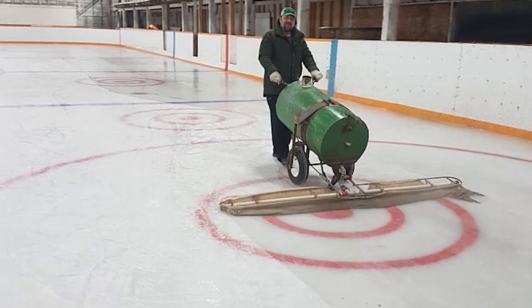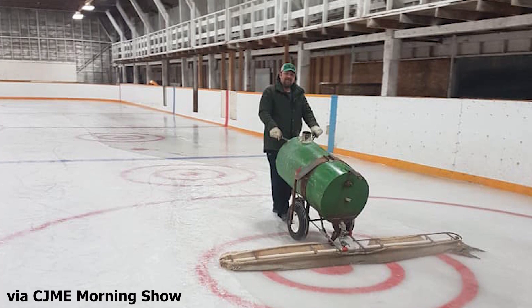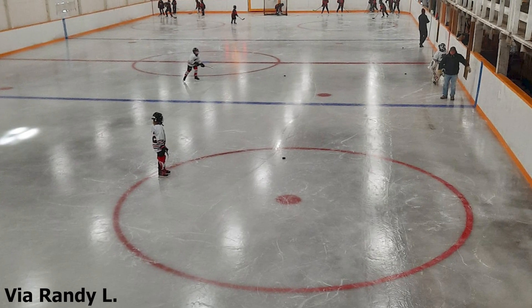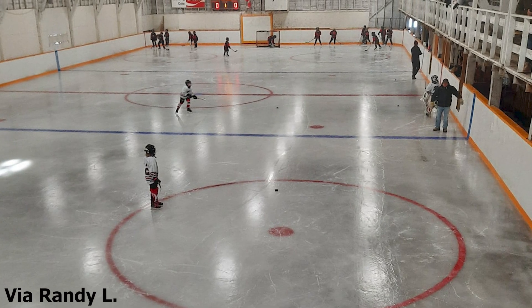I also learned that the rink may be one of the oldest in Canada at nearly 100 years old. You can see where the visitors sit over the bench, how people get down to the ice. There's a cantina somewhere, probably dressing rooms as well.